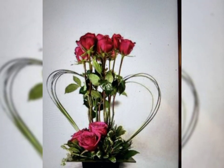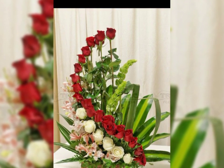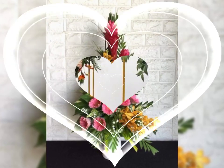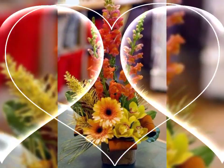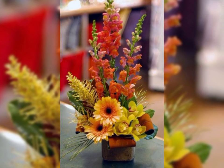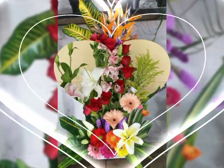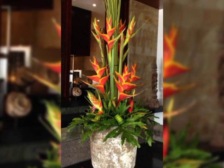Assalamu alaikum, welcome back to my channel Flower Decor Ideas. Hope you all are doing great. Today I am going to show you the latest, demanding, attractive, stylish, and beautiful fresh flower arrangement and decoration ideas of 2024.